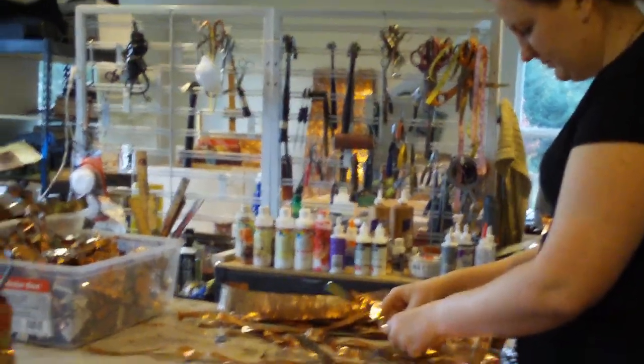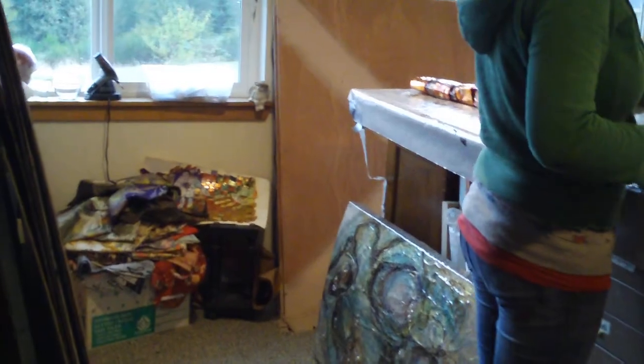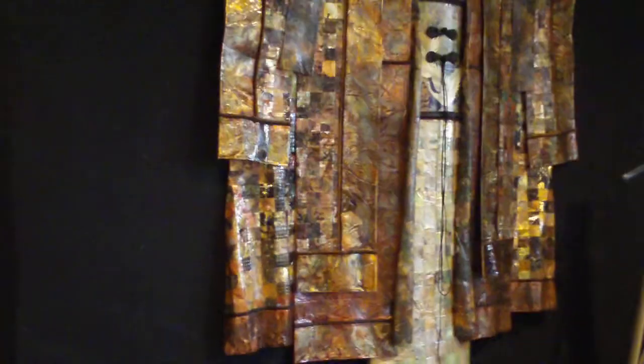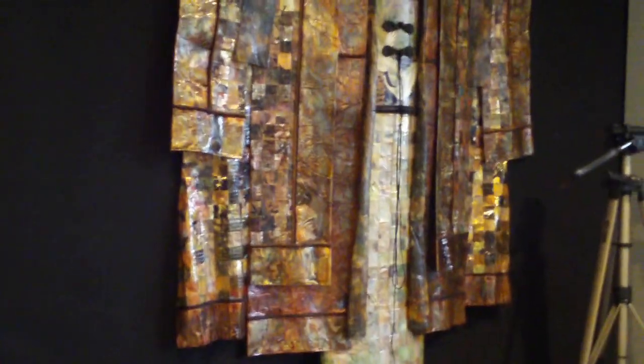I'm in the process of designing some smaller kimonos for the galleries because they've been asking for them. I have many projects always in progress, and this kimono is almost finished. I have to take my paintbrush and touch up little places, and then the backing will be put on it, and it will be ready to send to one of my galleries.